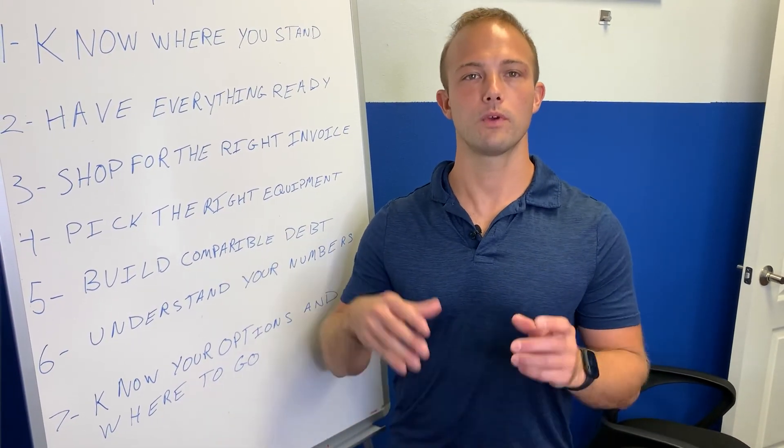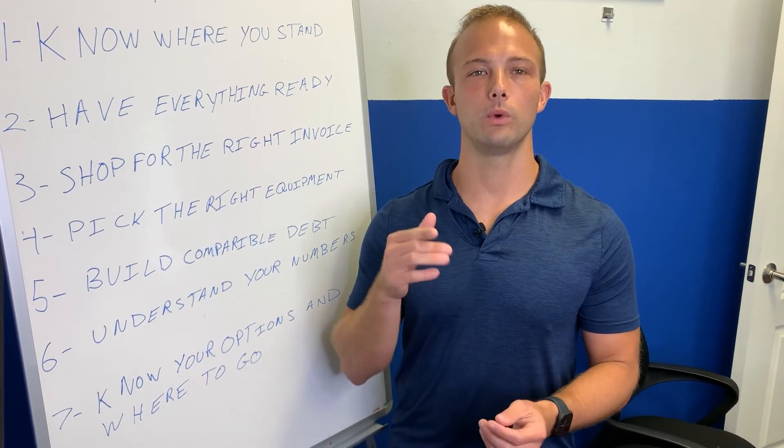Thanks for watching. Don't forget to comment 'guide' so I can get you the free guide with everything we covered in more depth. If you need our help, type 'I'm ready to get the financing today' and we will personally reach out to help you get the equipment you need to grow your business as seamlessly and painlessly as possible, and get you into the best terms you qualify for.